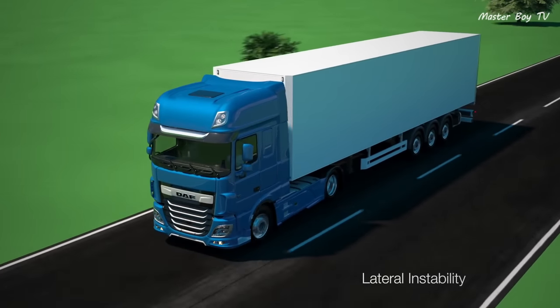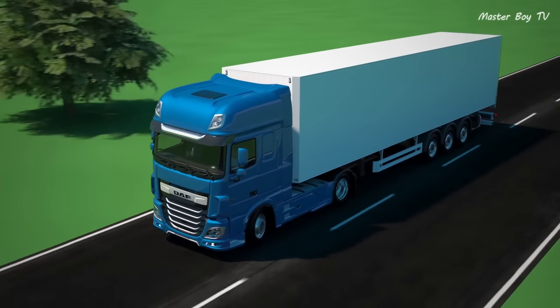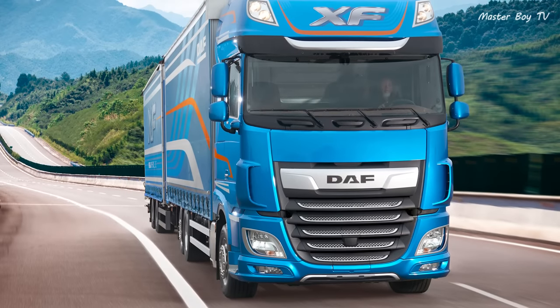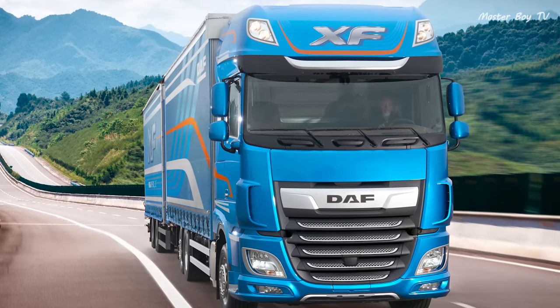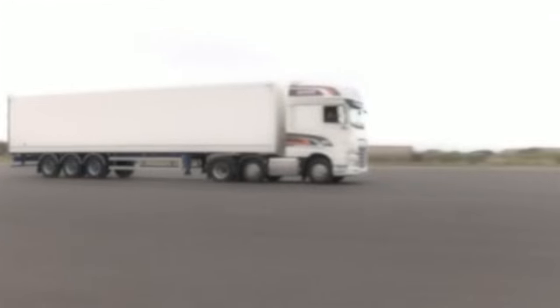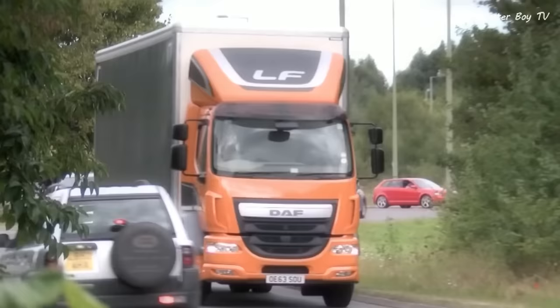Vehicle stability control in DAF Trucks allows the driver to stay in control of the vehicle during a critical maneuver. The system detects if the vehicle is about to lose stability and reacts by reducing the throttle and activating the brakes. This allows the vehicle to remain stable during a variety of tricky situations.